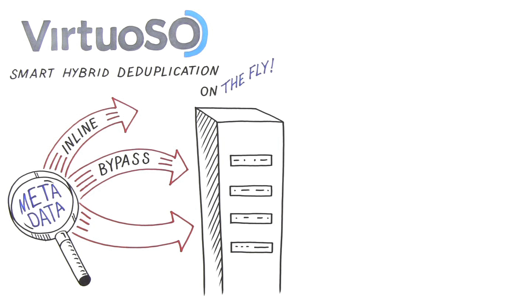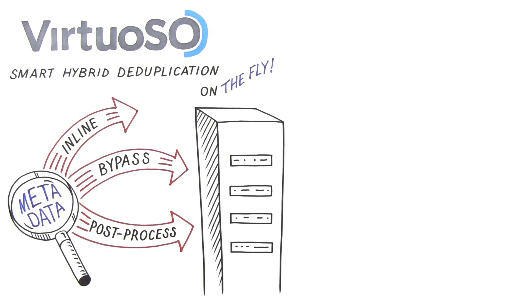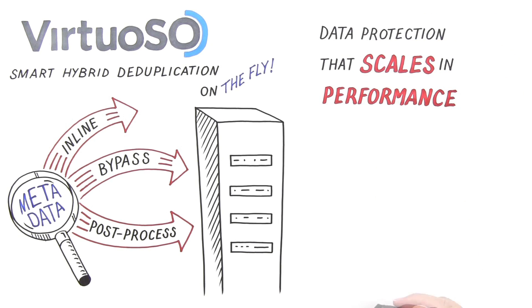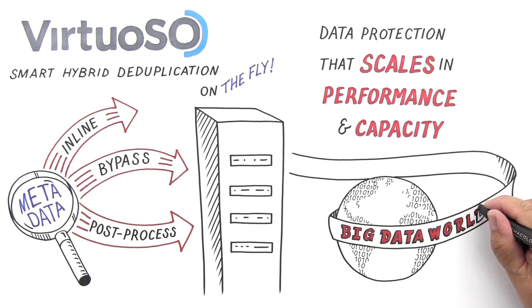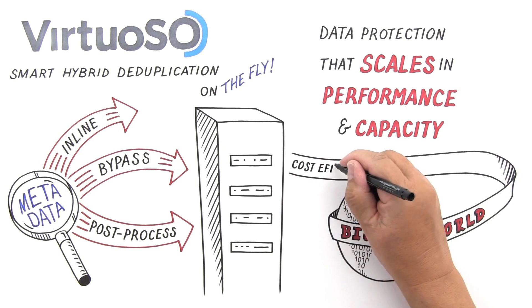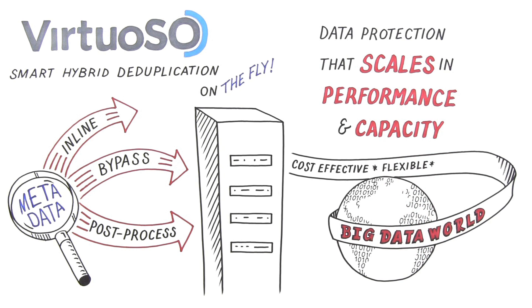And those Oracle, SQL, or DB2 databases? Back them up fast in separate parallel backup streams and dedupe them at the byte level. The result is a data protection device that delivers certainty — certain that you will have performance and capacity when you need it, that you will meet your backup windows every time, that your data protection is most cost-effective, and that it will handle multiple protocols, data types, and data copy approaches.